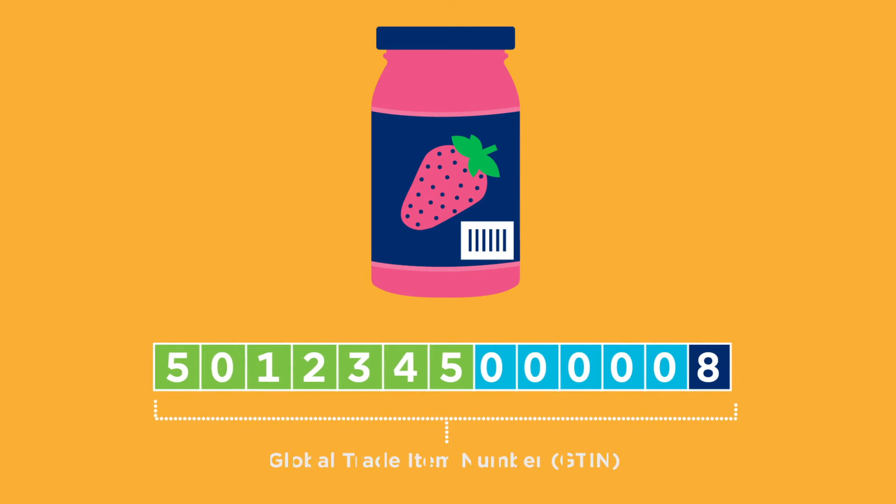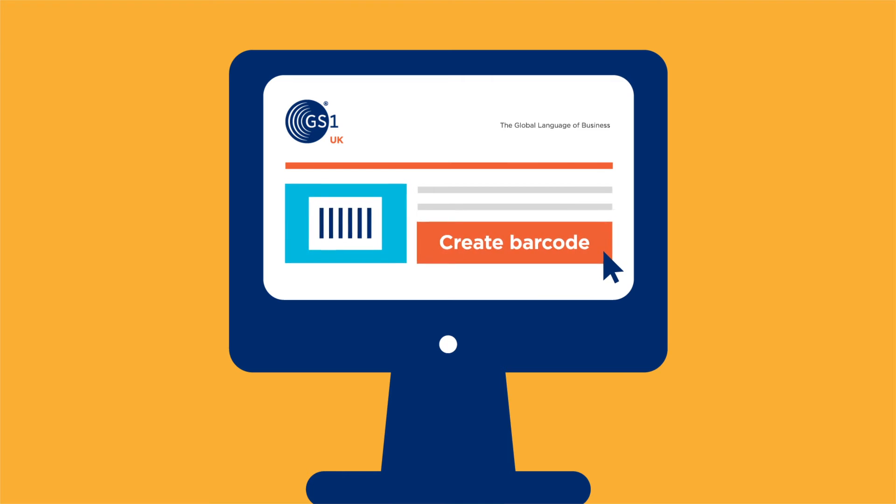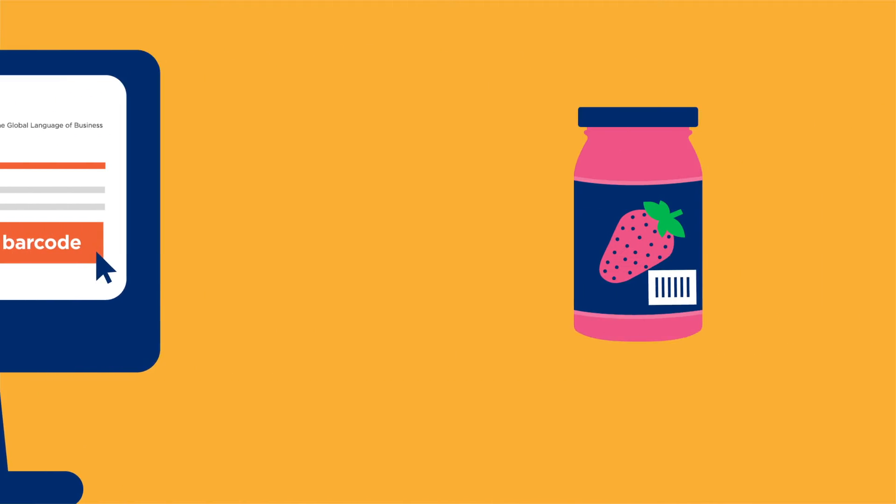Ben can create a GTIN from a company prefix, a unique number he licenses from GS1 UK. And using this GTIN, he can create a barcode for his jam.